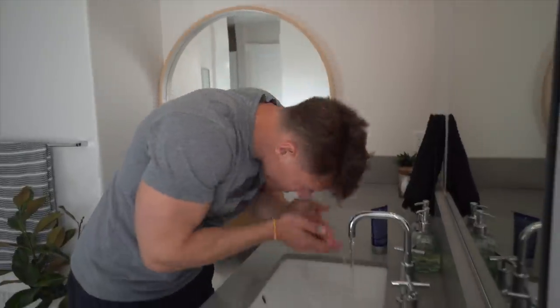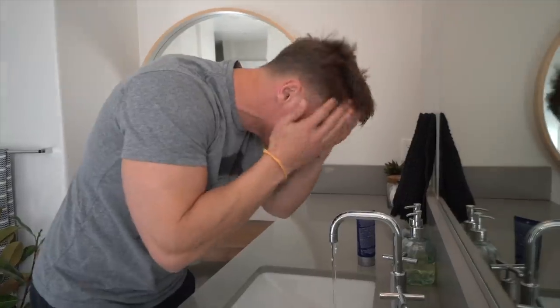My daily self-care routine starts the minute I wake up. Because I live somewhere pretty dry, I wash my face twice a day — after I work out and before I go to bed. In the morning, I don't wash my face with an actual product because it dries out quickly in this climate. But if you have super oily skin — if you're that 16, 17, 18-year-old producing a ton of oil because your hormones are all jacked up — you might need to wash your face three times a day. I wake up, put water on my face, wash it with water, and then use moisturizer.